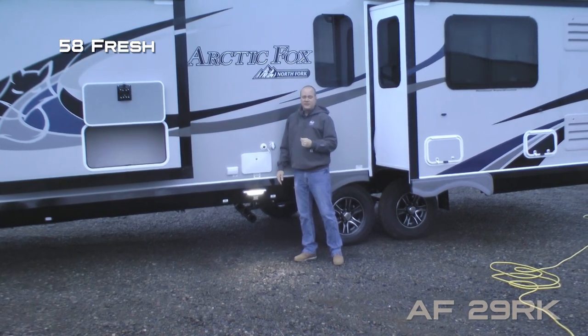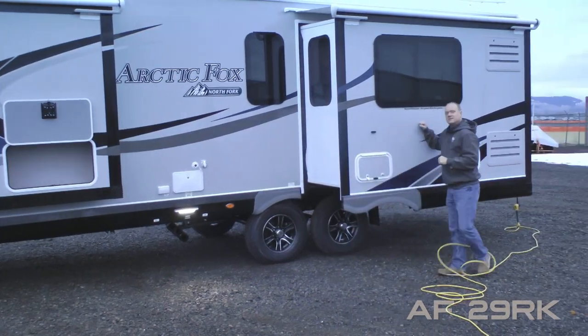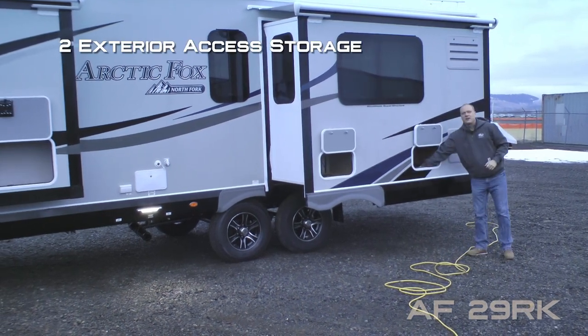All holding tanks are heated and enclosed with color-coded knife valve handles. Capacities include 58-gallon fresh, 75-gallon gray, and 42-gallon black. Dinette reefer slide with not just one but two exterior access points.